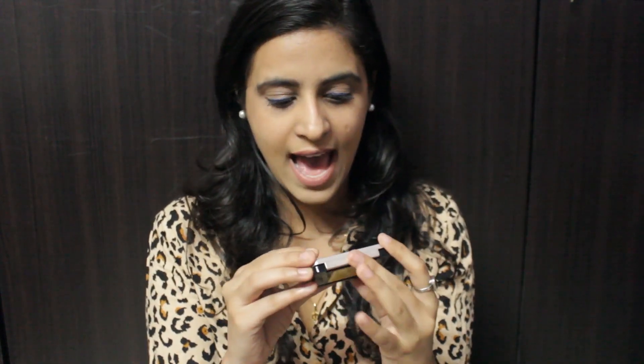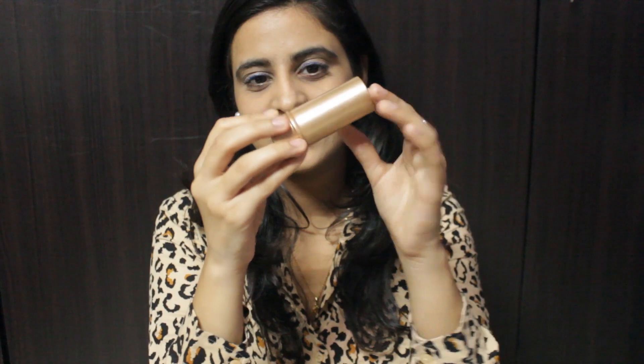Next I see an eyebrow powder, and this is by Mars. I swear by this color — it's so inexpensive and you get really good quality. I think this only costs around 300 to 350 rupees, which is amazing. If you are a beginner at doing eyebrows, I would definitely recommend you buy this.